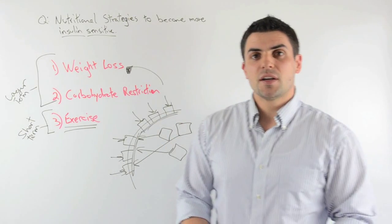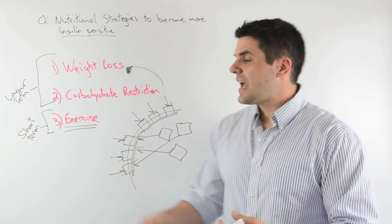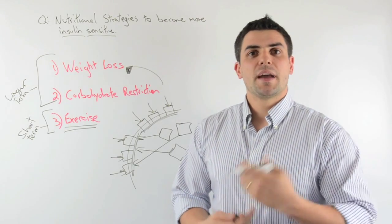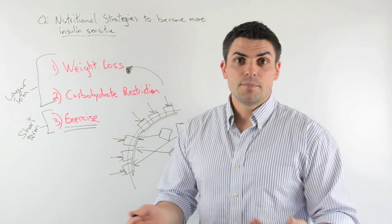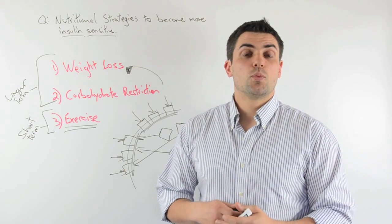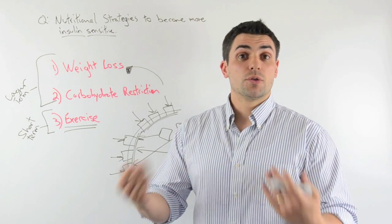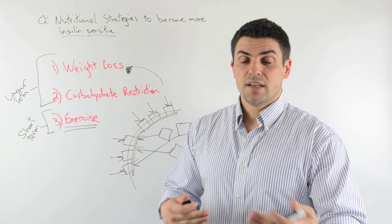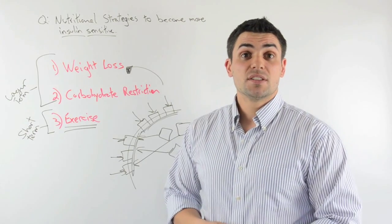Exercise gives it to you both ways, and this happens right away. So by exercising more frequently — say you train with weights three days a week and do cardio afterwards for an hour and a half — a better strategy would be to train with weights three days a week for about an hour, and then do your cardio or intervals another two or three days a week. That way you're getting that bump in insulin sensitivity five or six times a week instead of just three. Space out your exercise so you can reap the benefit of these exercise-induced increases in insulin sensitivity.